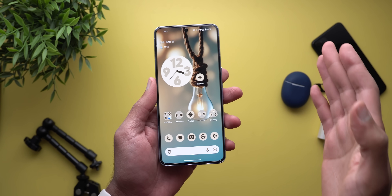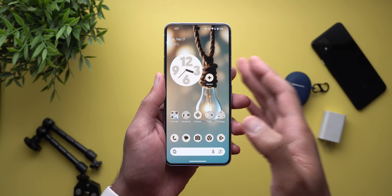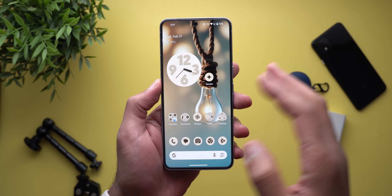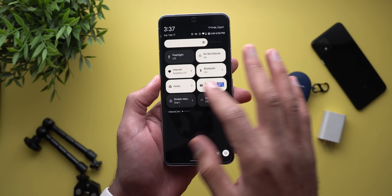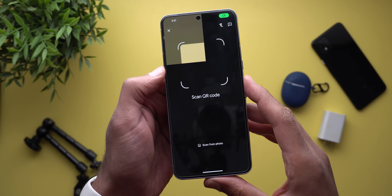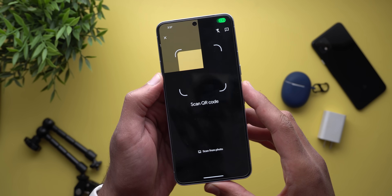Now let's talk about the bugs. I spotted three minor bugs in this build, beside the one I mentioned at the beginning of the video, and none of them impacted my experience that much. The first one is the QR code scanner, which for some reason is misaligned and you don't see the preview correctly.